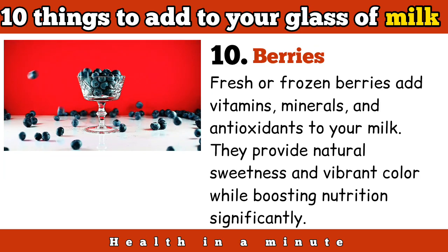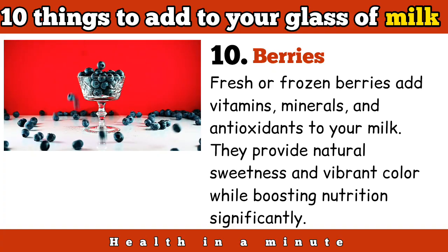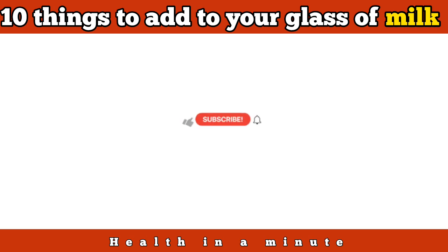Berries: fresh or frozen berries add vitamins, minerals, and antioxidants to your milk. They provide natural sweetness and vibrant color, while boosting nutrition significantly. That's all I had for you today — like and subscribe if you enjoy short and straight-to-the-point videos like this one.